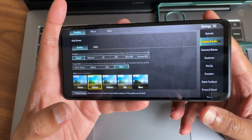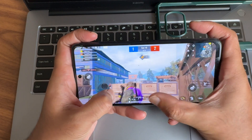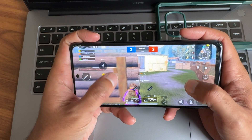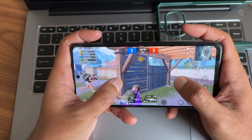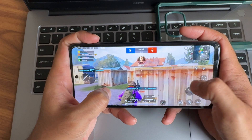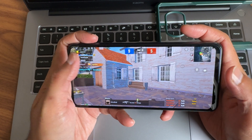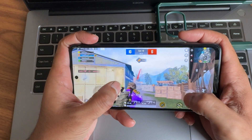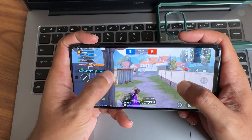Disappointing — the graphics settings only go up to 40 FPS and there is no option to increase it. The gaming experience is not great here, to be frank. With only 40 FPS, it's very difficult to play; I got killed before I even noticed. Maybe the new version of BGMI is not compatible with this particular ROM version — sometimes that happens.